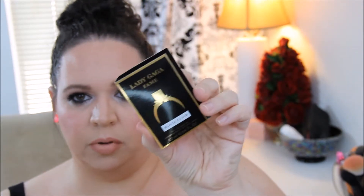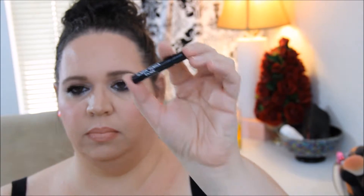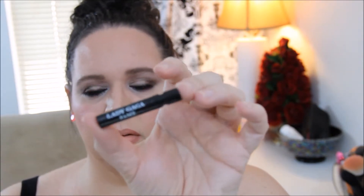So the first thing that I pulled out was this Lady Gaga Fame black fluid perfume sample. Let's see what this smells like. It's just this little black tube spray tube. It smells really nice.